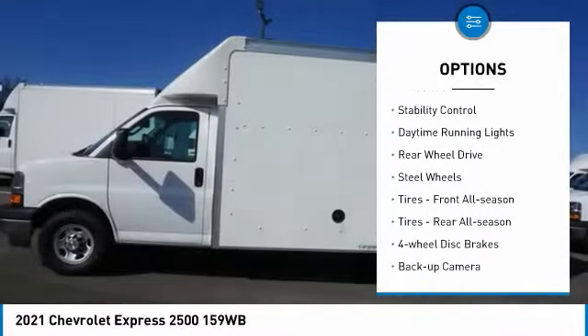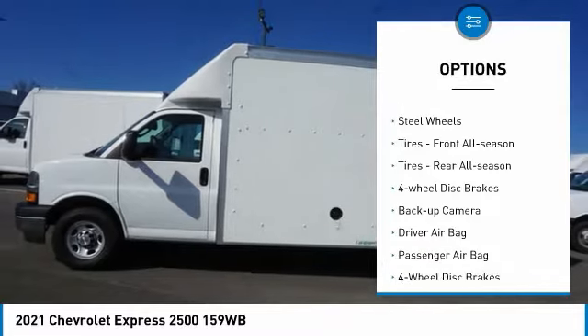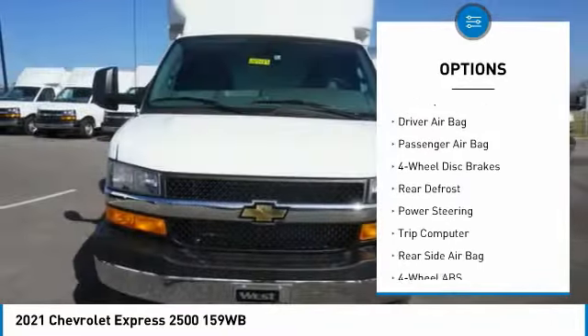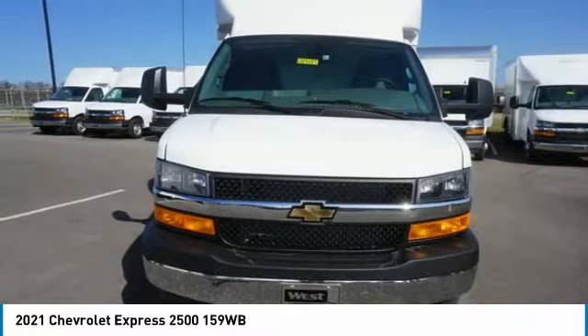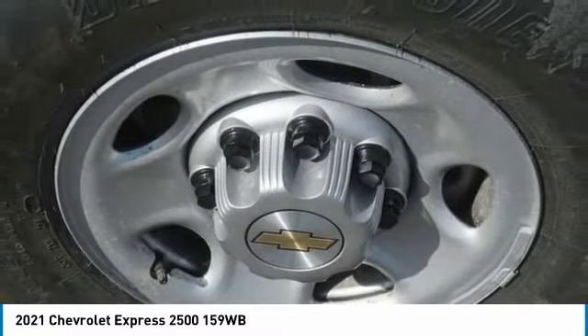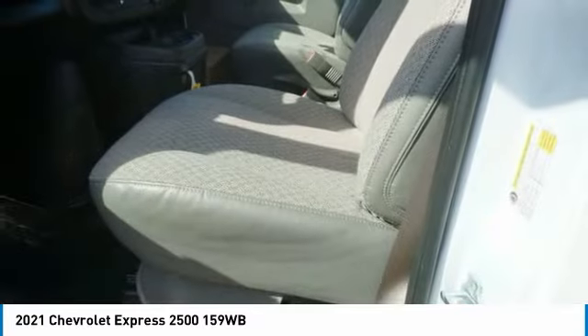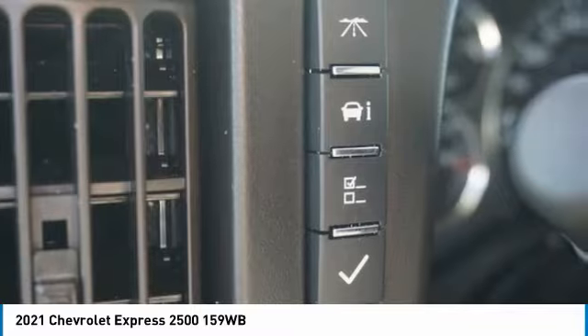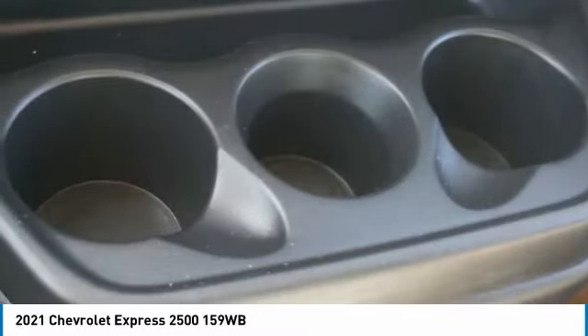Here are some of this vehicle's great options: tire pressure monitor, traction control, stability control, daytime running lights, rear wheel drive, steel wheels, front and rear all-season tires, four wheel disc brakes, and backup camera. This isn't just a vehicle, it's an experience, so stop in for a test drive today.